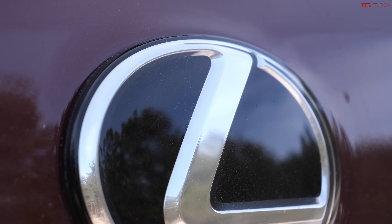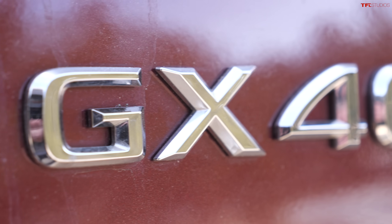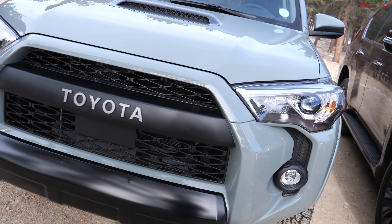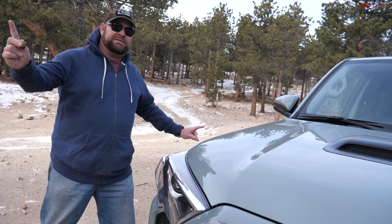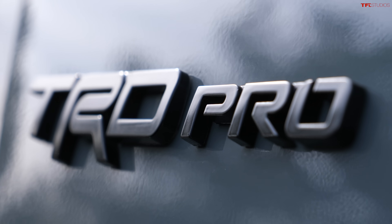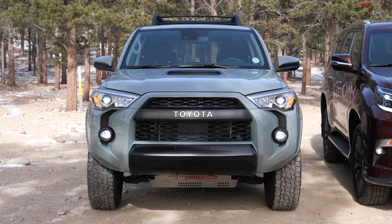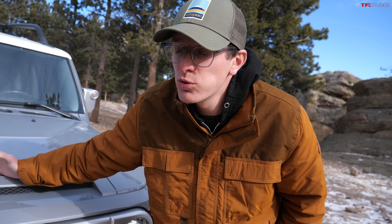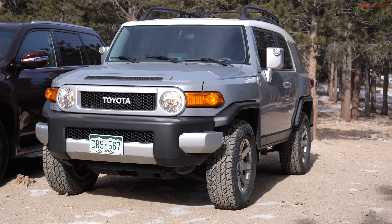Ever wondered what Toyota's best off-roader is? Today we're going to answer that question. Behind me are three Toyotas. I'm driving the one in the middle — it's a Lexus GX at $72,000, the off-road darling of the Lexus world. Nathan is driving a 2021 Toyota 4Runner TRD Pro at $52,000. And Tommy is driving the hipster 4Runner: a 2014 FJ Cruiser they paid $33,000 for.